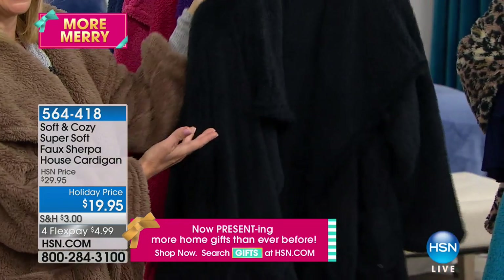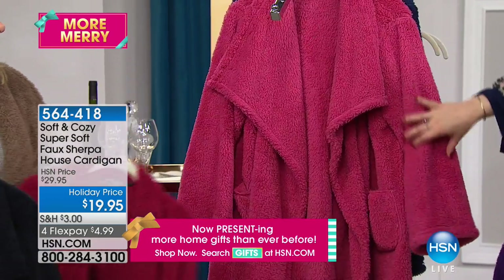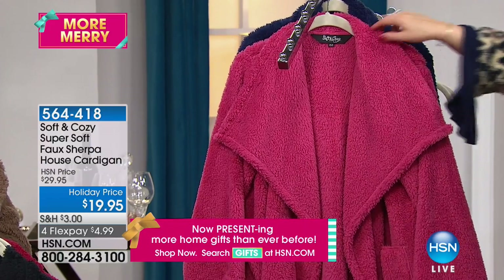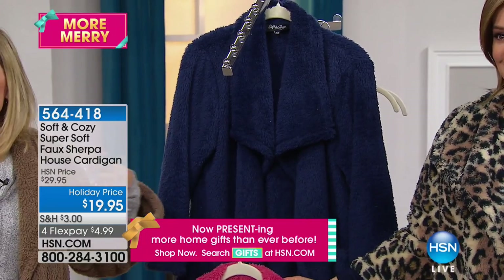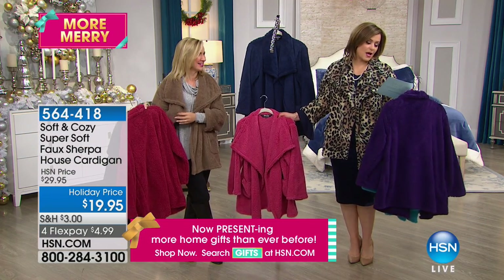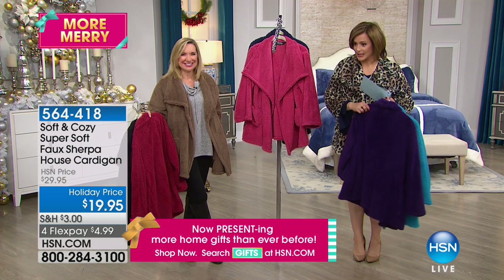We also have it in the black — that's an easy one. The purple. There's your red. That's the rose — imagine if this brings life back to your skin, it's so pretty. And of course the navy. She's wearing the leopard and I'm wearing the mocha. But our leopard always sells out first, so I just want to inspire you to go ahead and order that quickly.